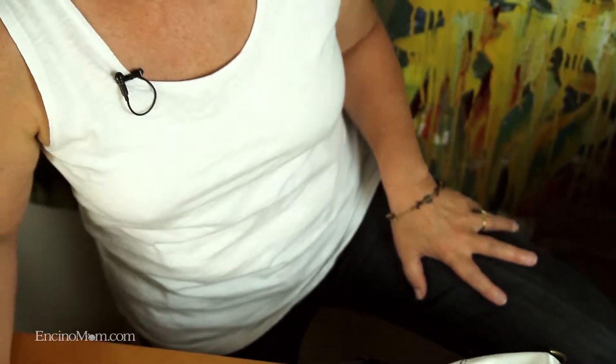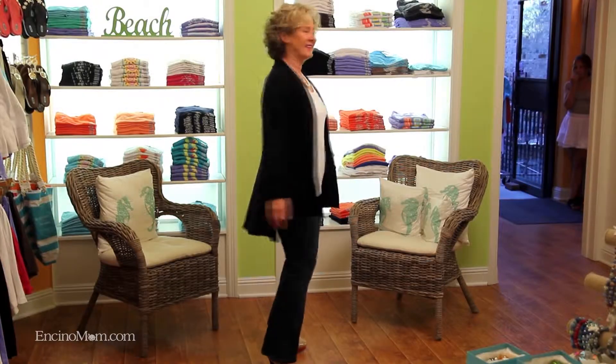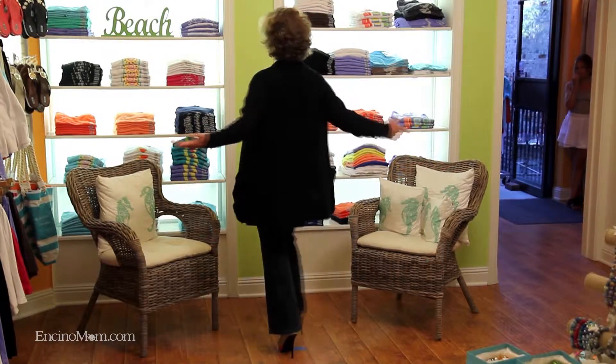The very first clothing item is your jeans. You're going to wear the bulky items as you travel. I already have my jeans on, paired with this white tank top. It's a medium fit — not too clingy and not too loose — because that's going to work best with the wardrobe I have planned.